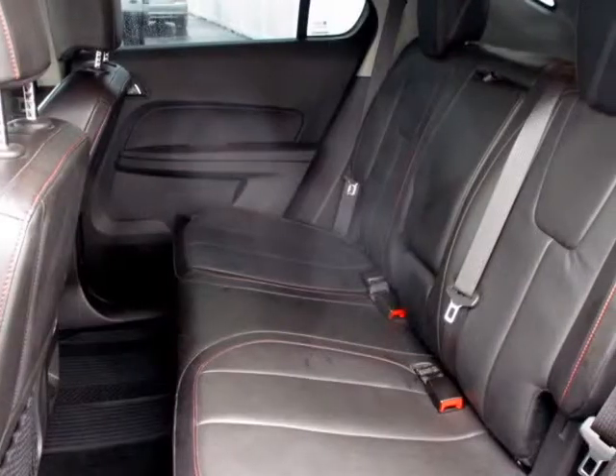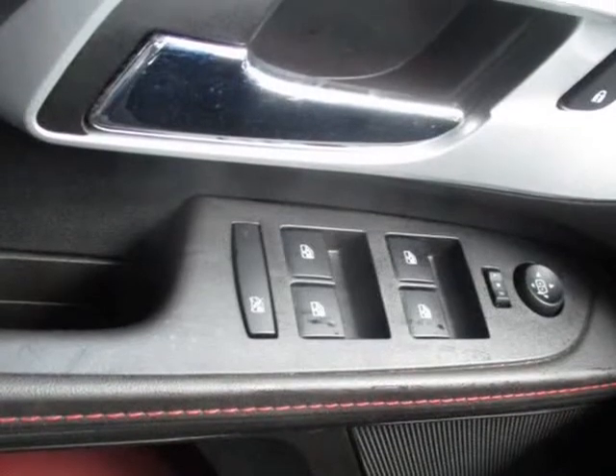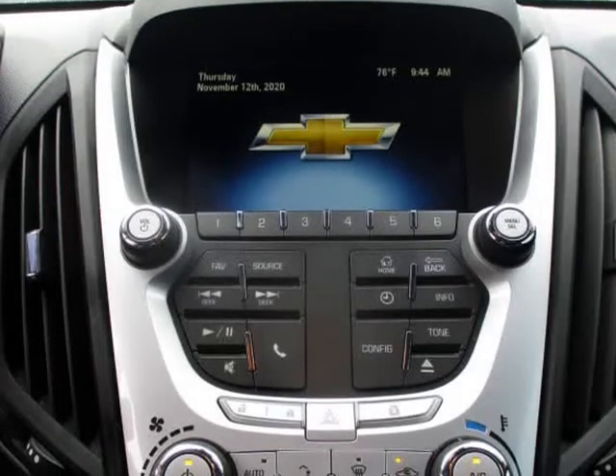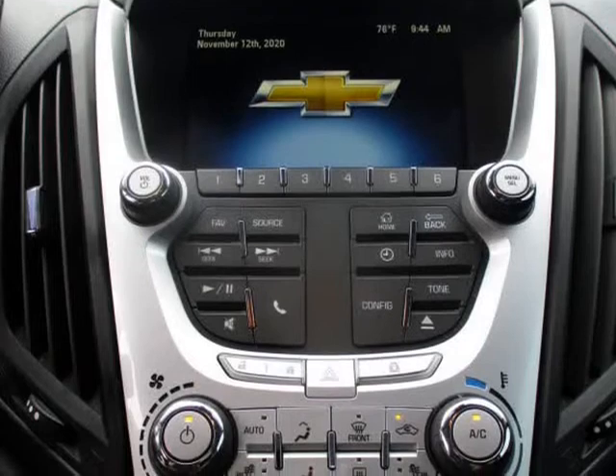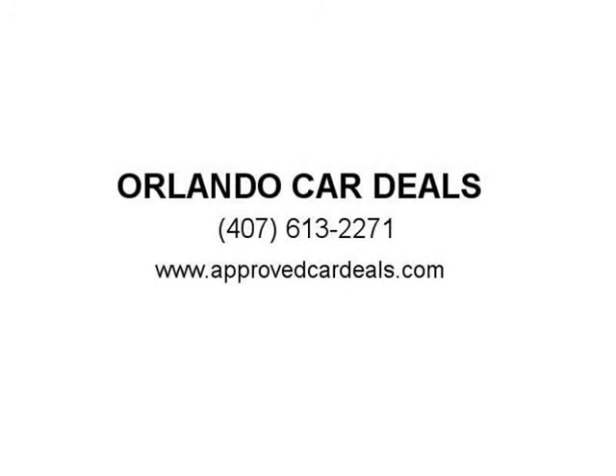Each one of our used cars in Orlando has been through a detailed inspection by our auto technicians and will run like new for many years to come. You can view our complete online inventory of Orlando used cars now, complete with pricing, photos, features, and more. We offer extended service contracts on most of our vehicles for extra peace of mind. Visit us at ApprovedCarDeals.com.